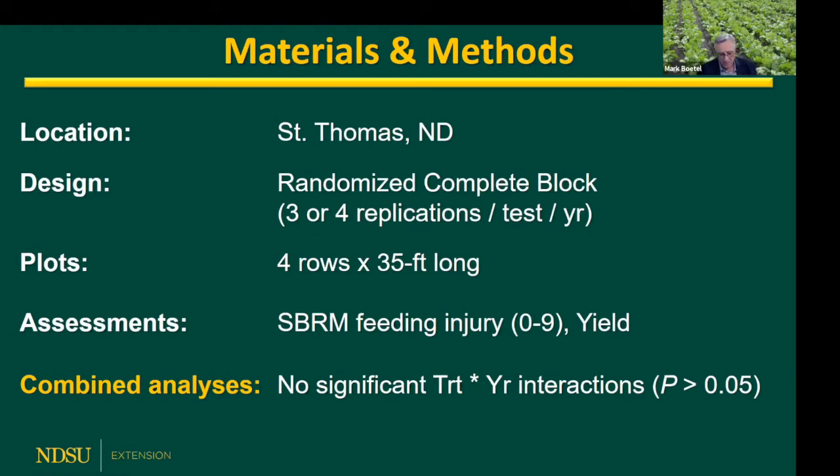I've been working for a long time trying to find new options to manage this very difficult pest. I'm not going to go through all the details of materials and methods, but a lot of the data you'll see is not just a single one-time run of an experiment - it's a combined analysis over multiple years. To combine data sets statistically, you need to have no significant treatment-by-year interactions, meaning the treatments should behave similarly across years. These are pretty solid data sets.